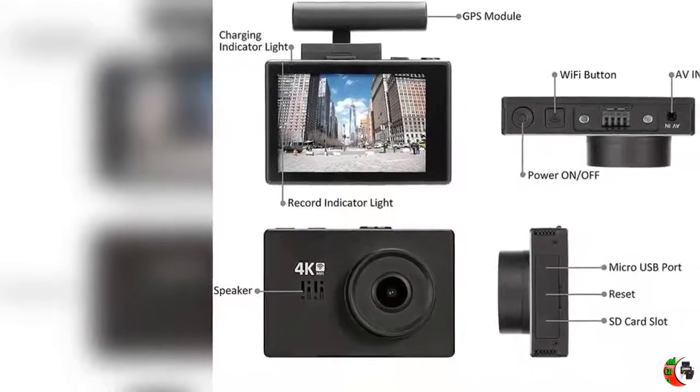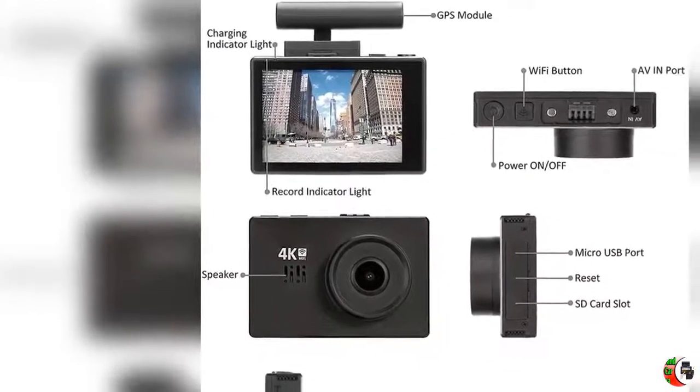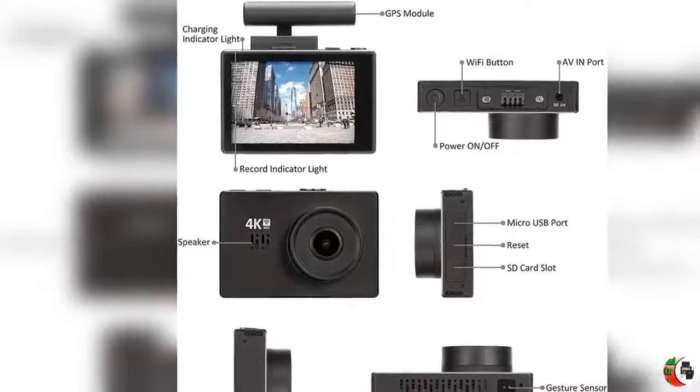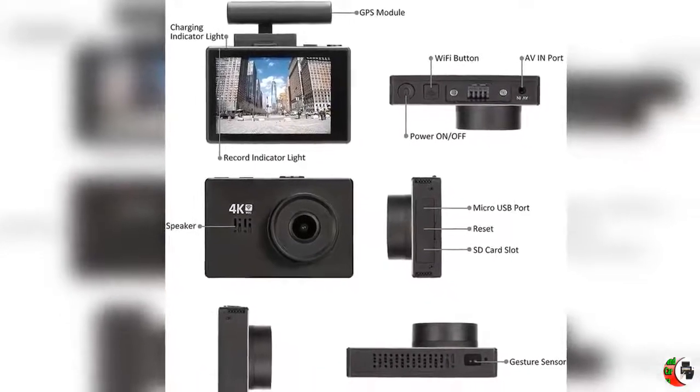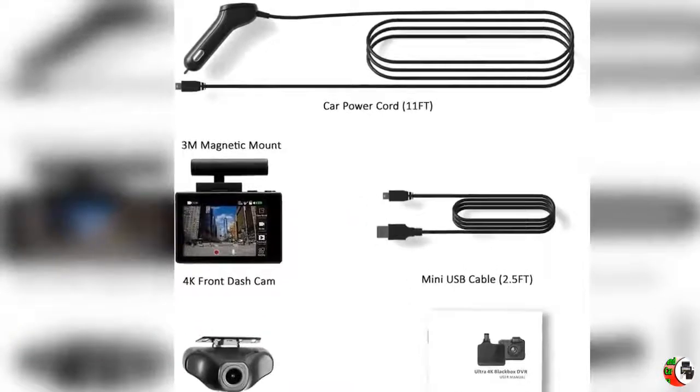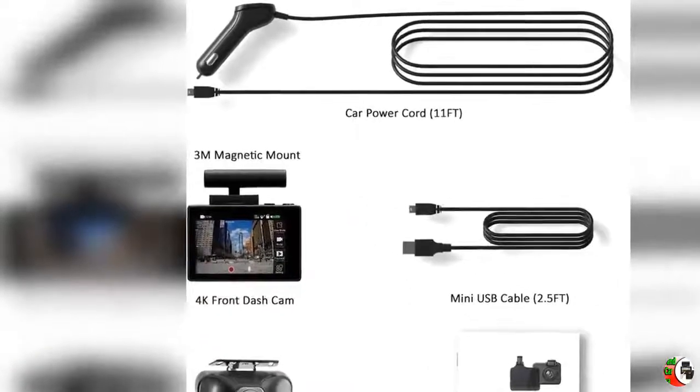Wide Dynamic Range (WDR) allows the camera to perform optimally in any lighting situation by adjusting the exposure to create a balanced image. Super Night Vision features strong night vision ability. With WDR Plus HDR system, it automatically adjusts exposure, helping capture smaller details not normally seen at night while driving.